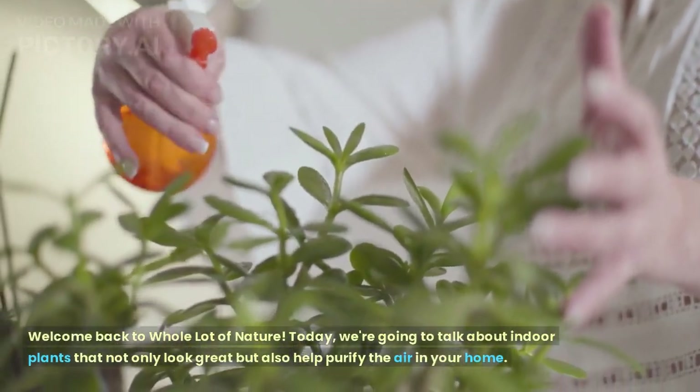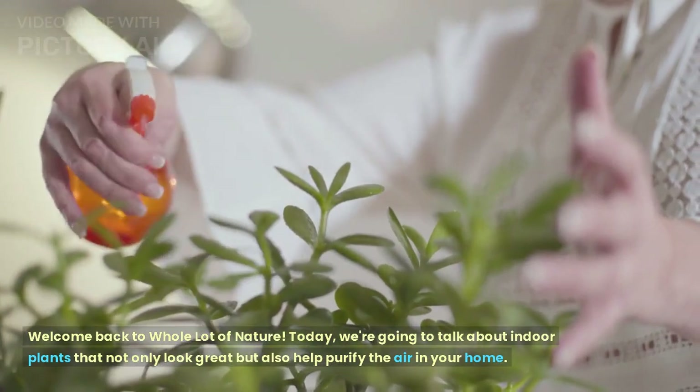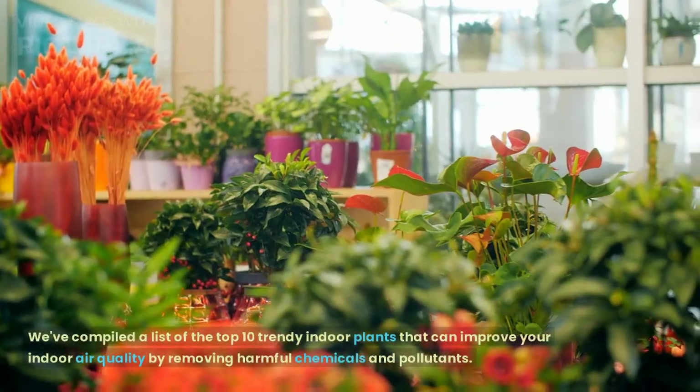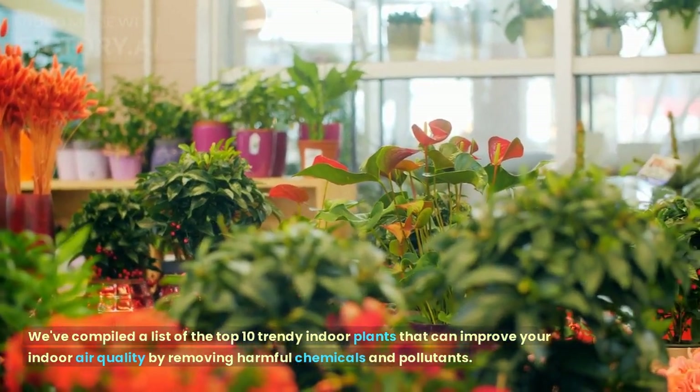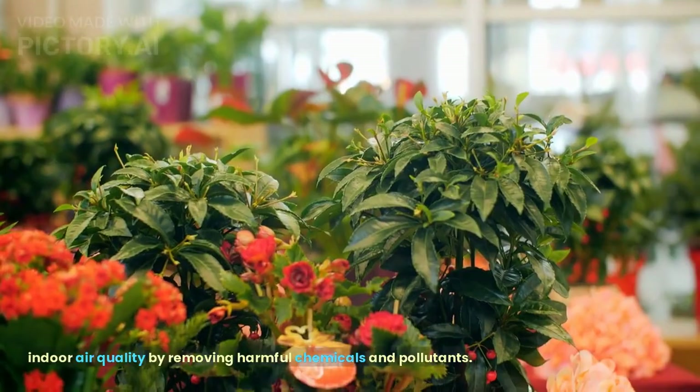Welcome back to Whole Lot of Nature. Today, we're going to talk about indoor plants that not only look great but also help purify the air in your home. We've compiled a list of the top 10 trendy indoor plants that can improve your indoor air quality by removing harmful chemicals and pollutants.